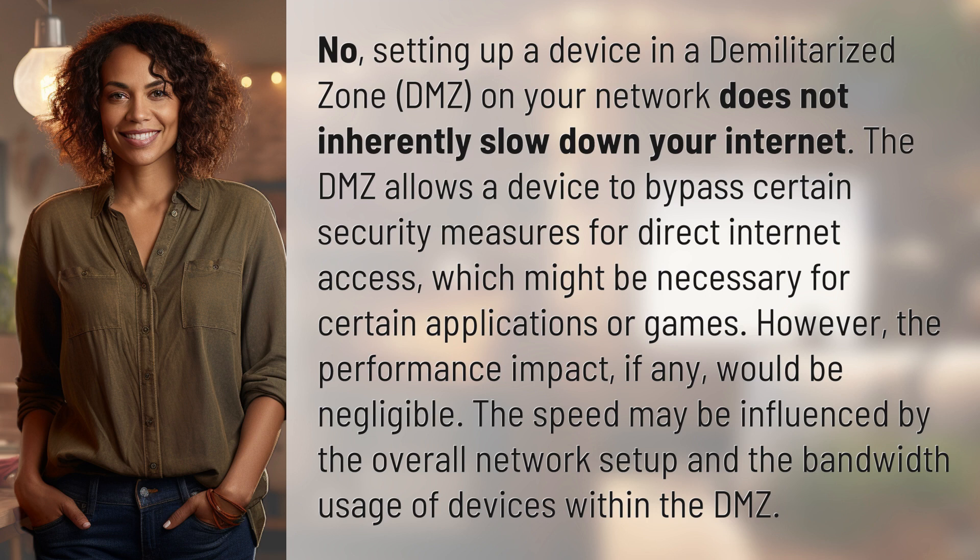However, the performance impact, if any, would be negligible. The speed may be influenced by the overall network setup and the bandwidth usage of devices within the DMZ.